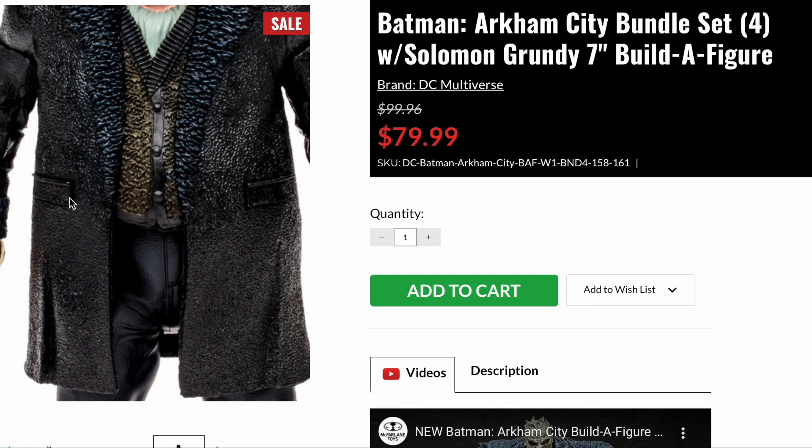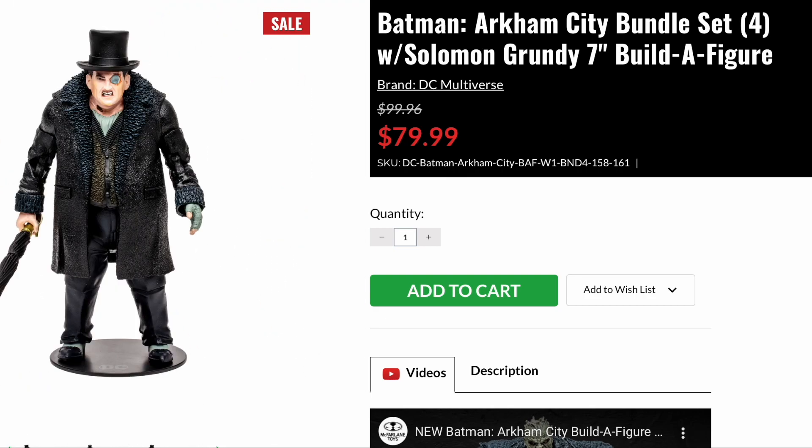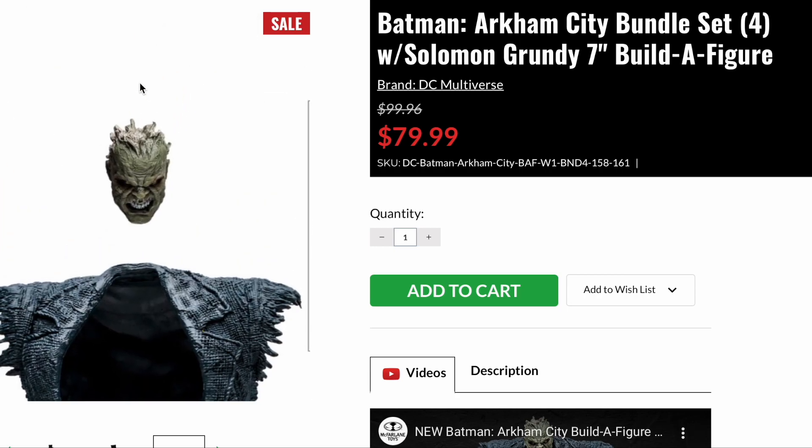And next is the Penguin. Goody little boy right here. I don't know how fat he is, but no — I like this actually. These figures are awesome.